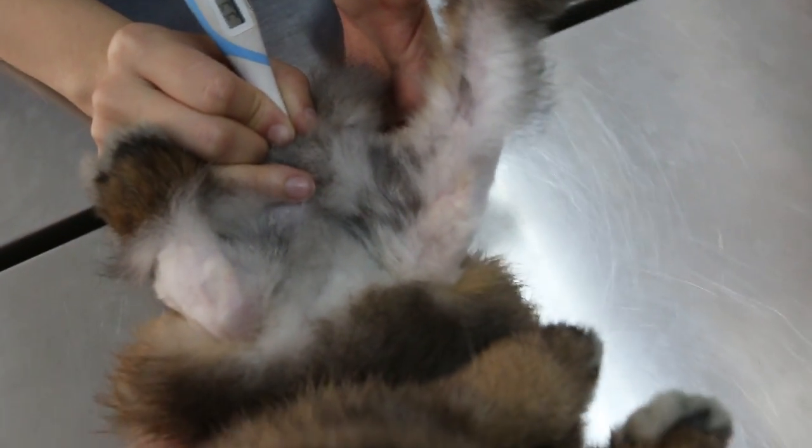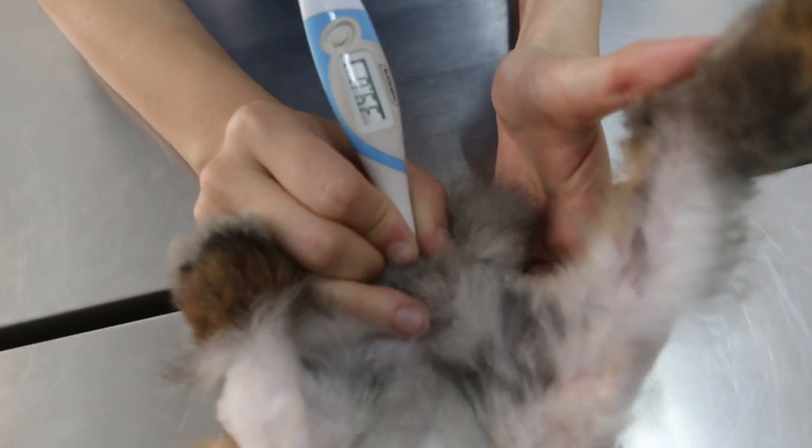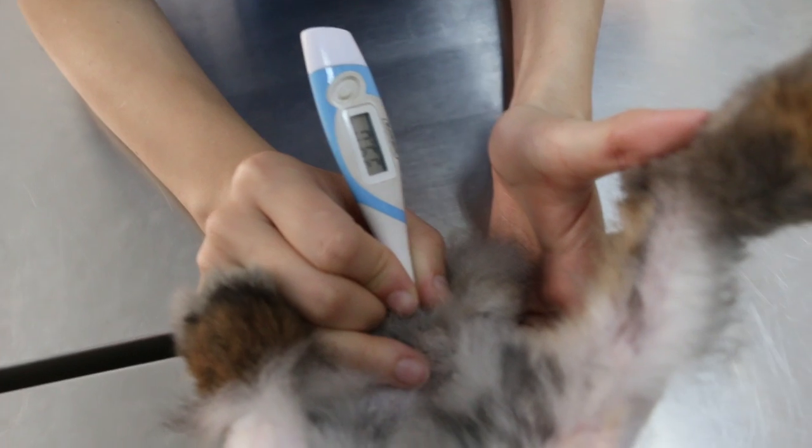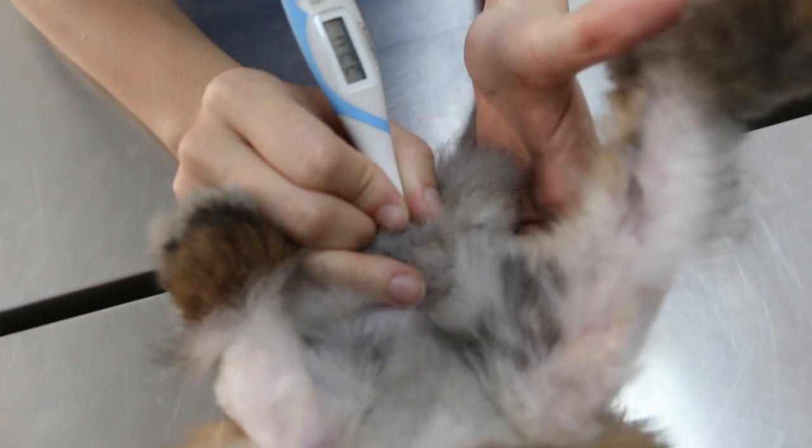To take the temperature of a rabbit, you should hold it this way rather than like a dog. The temperature is 39 degrees Celsius, as you can see there.